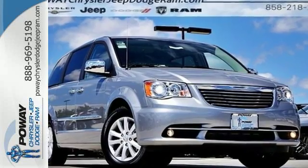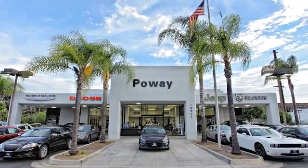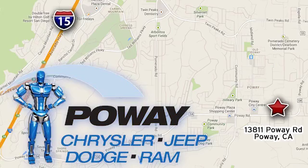Take it for a test drive today. Come tour our Poway showroom. Poway Chrysler Jeep Dodge Ram is conveniently located at 13811 Poway Road in Poway, California.